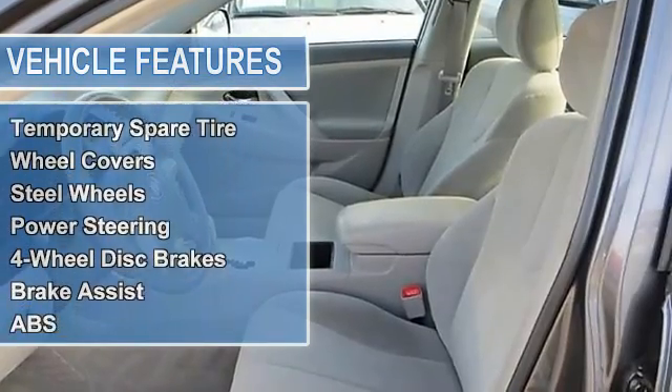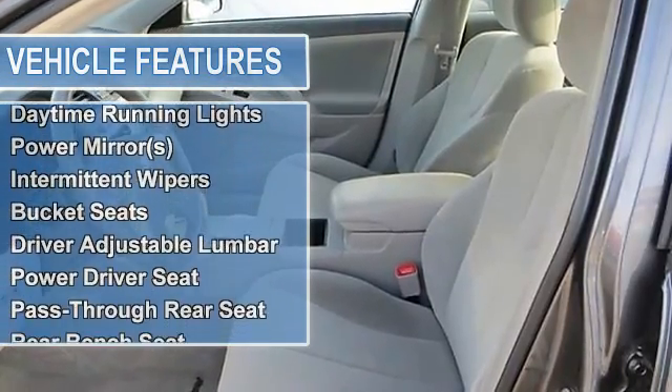Power steering, four-wheel disc brakes with brake assist, anti-lock brake system.